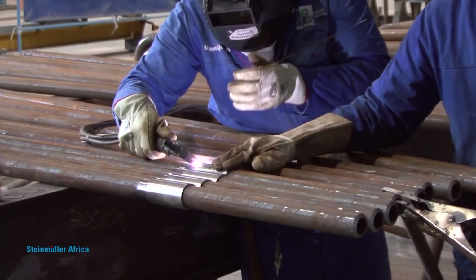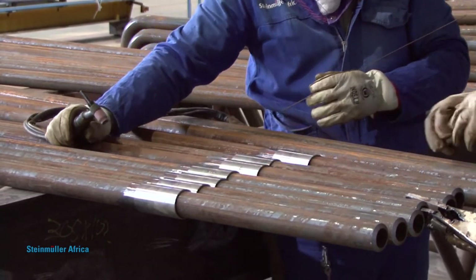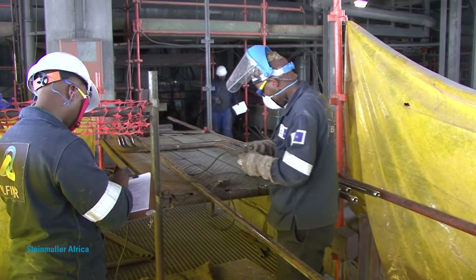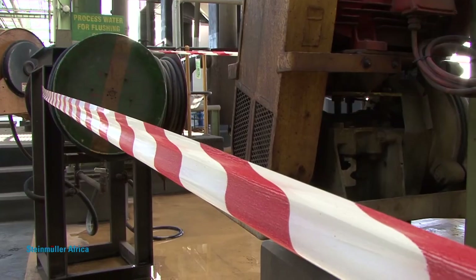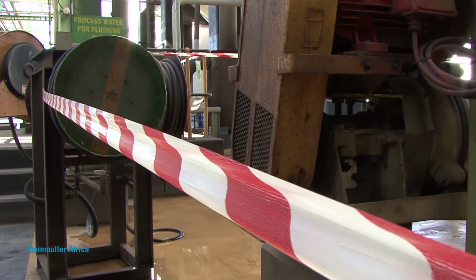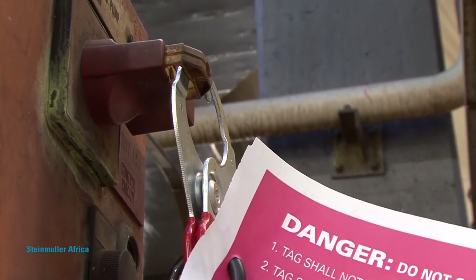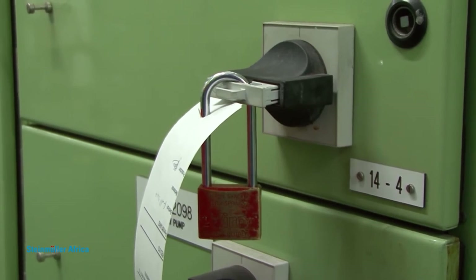Steinmüller Africa is the one-stop maintenance partner that tailor-makes maintenance solutions to meet client needs and expectations. Our first-line and specific inspections identify problems before failure, while our experienced maintenance teams are totally competent at performing plant shutdowns at even the largest projects to complete client satisfaction. We also have a number of contracts for on-load maintenance.